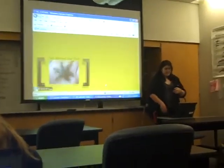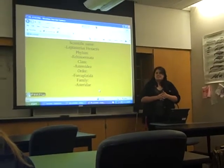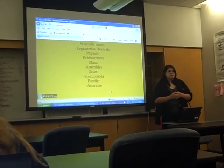This is a strange starfish. Its scientific name is Lesbiterius hissactis, and its phylum is Echinodermata.